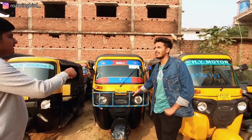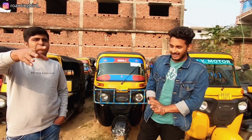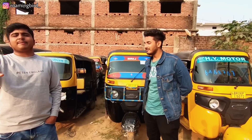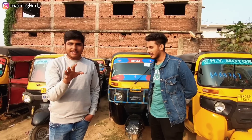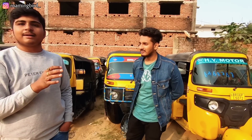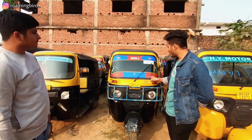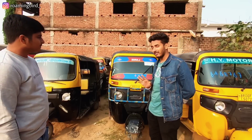Sir, this is a BR-29 number car. We provide all Bihar numbers — BR1 to BR44, it doesn't matter. The BR-29 C1 number is a 2019 model and you will get it here for Rs. 1,90,000. Bajaj Maxima 2019 — the condition is right in front of you, boss, you can see it yourself. It is in good condition.